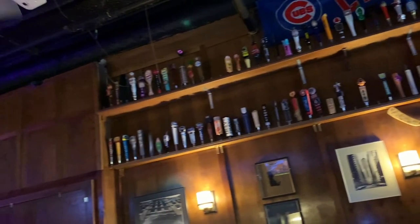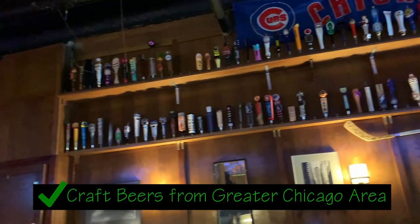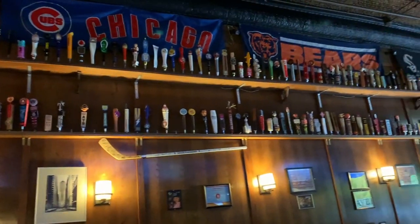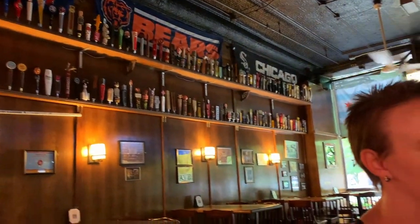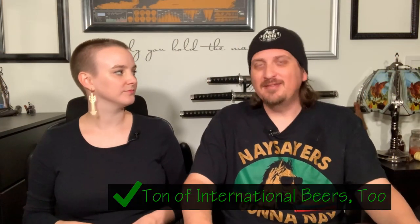They do have a lot of local craft beers from Chicago and surrounding areas — a lot of Illinois. There are a lot of craft breweries popping up outside of Chicago in the more rural areas, so they're serving a lot of those beers as well. But they also have beers from all over the world — international, everything. They have 130 beers, so it's a lot to be taken just from the Chicago area.